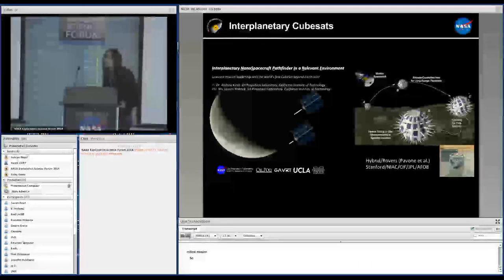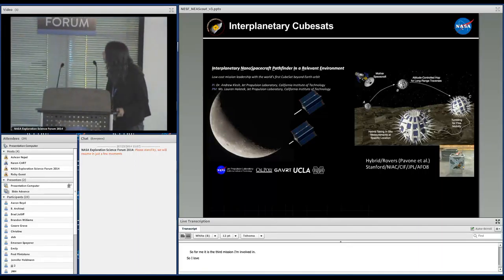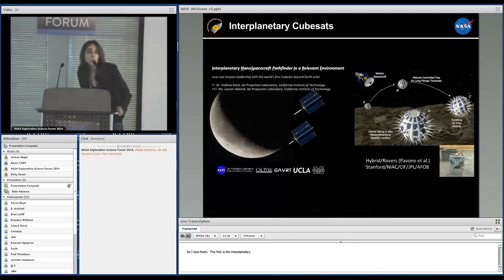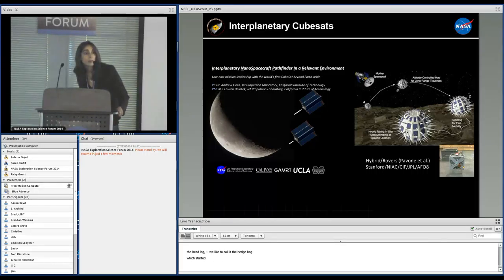For me, it's the third mission I'm involved in that deals with CubeSats — I love them. One of the first is the Interplanetary Nanosat Pathfinder in a Relevant Environment, a tech demonstration mission developed by JPL in collaboration with universities to demonstrate telecommunication and navigation with CubeSats. The other project I'm involved in is the Hedgehog, a hybrid rover that started as a NIAC project and has received further funding under the Center for Innovative Funds. It will fly on a parabolic flight next spring, reaching TRL-5. It's especially designed for bodies ranging from Itokawa to about Phobos.